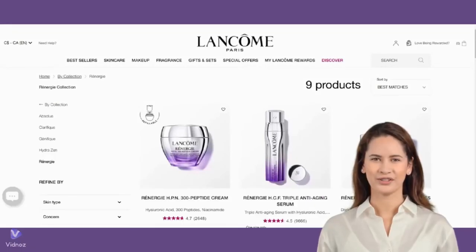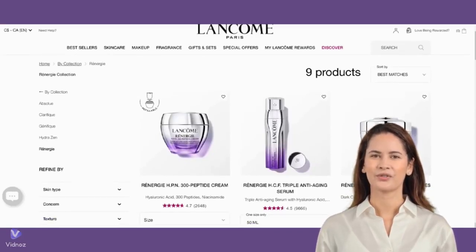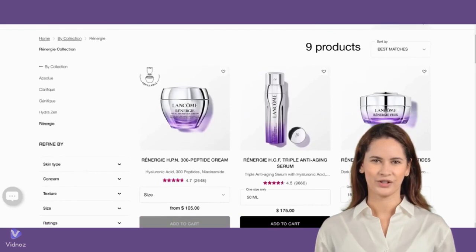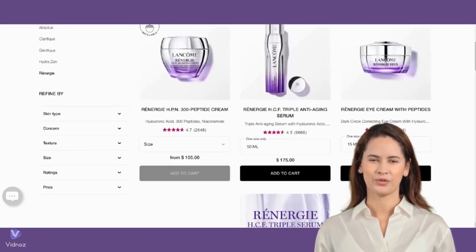Hi friends, are you considering picking up the Lancôme Renergie Collection of skincare products to address some of your anti-aging concerns? Do the products really deliver on their promises to lift, firm, and enhance your skin's natural radiance? Let's delve into Sephora shoppers' reviews.